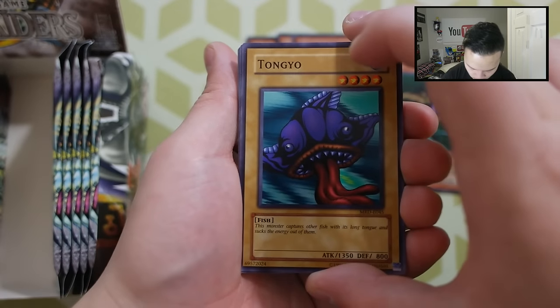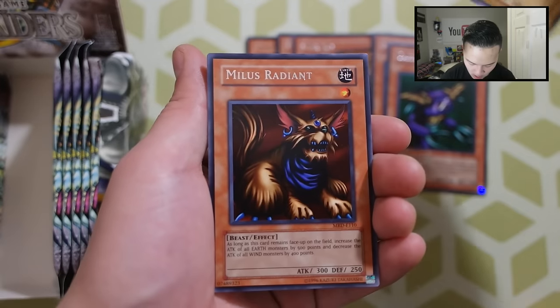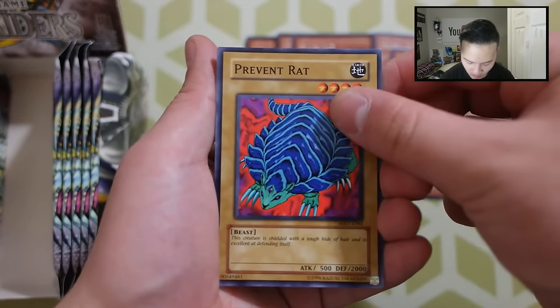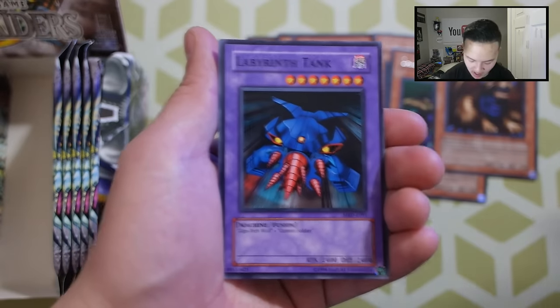Next pack: Tommyo, Ancient Lizard Warrior, Armored Zombie, a Crawling Dragon, and a Nullis Radiant. Prevent Rat, Pump King the King of Ghosts, Little Swordsman of the Isle, and a Labyrinth Tank. Really cool. We've got four more packs on this side. Do you guys love old school sets? Let me know in the comment section below. That would be really awesome.